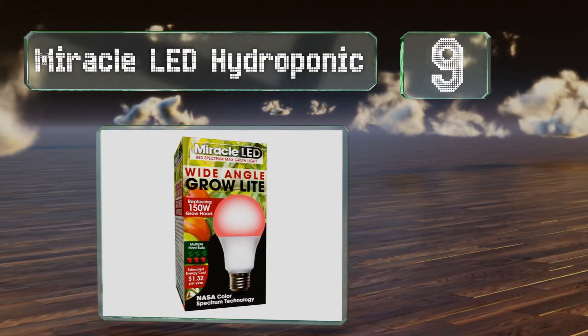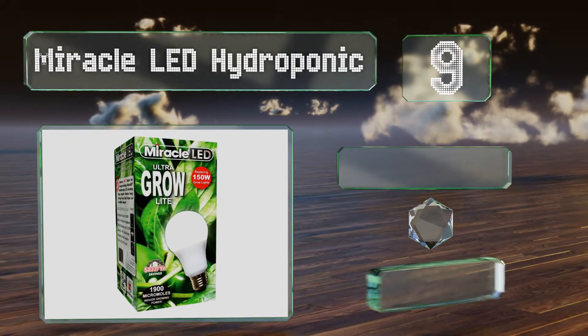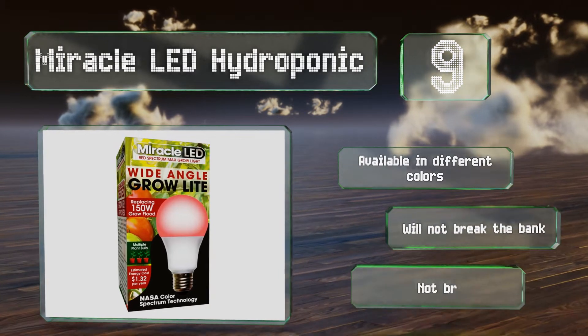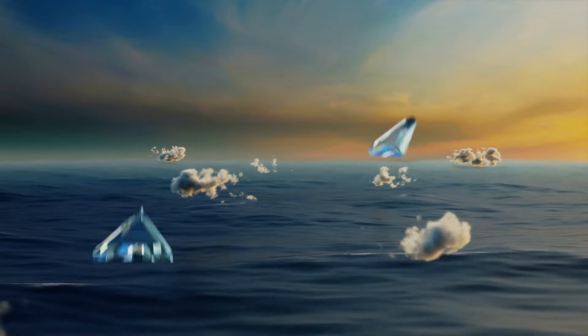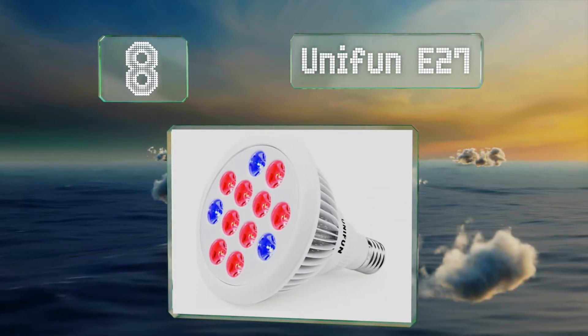At number nine, the Miracle LED Hydroponic provides daylight white glow and it maintains a low running temperature even after many hours of use. It's great for a small garden in your kitchen or basement, or in an apartment that gets limited sunlight. It's available in different colors and won't break the bank, but it's not bright enough for some.